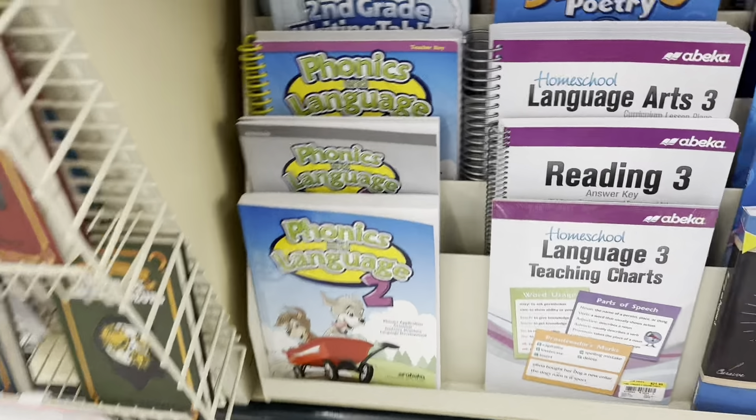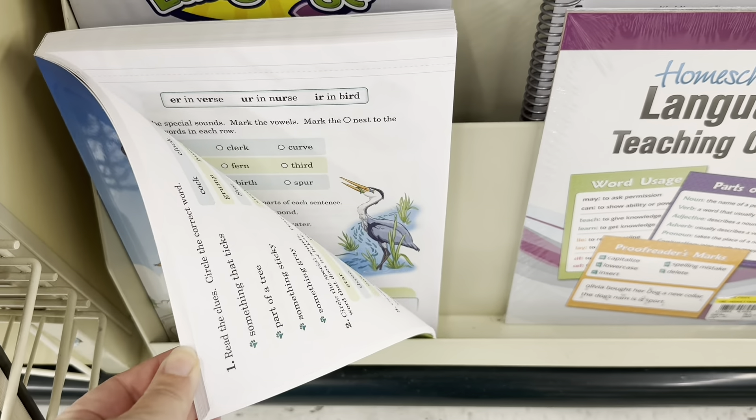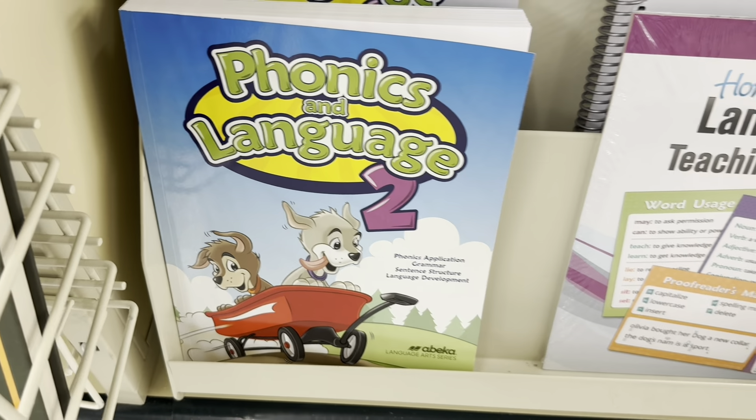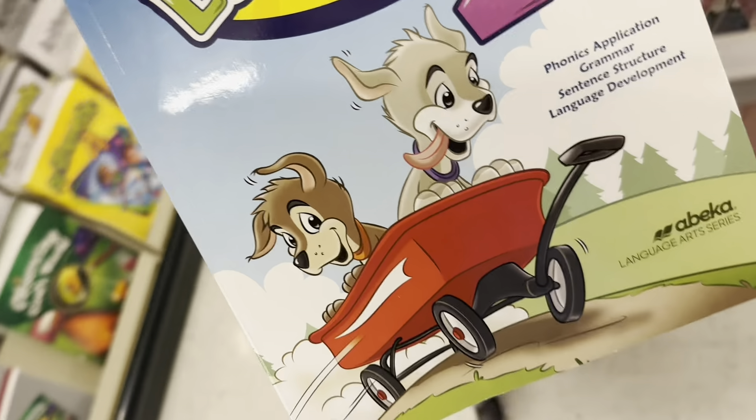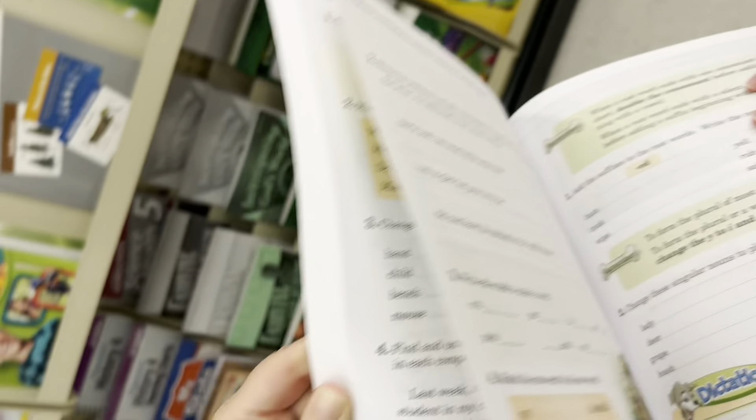Spelling, phonics, language — I love these little Abeka books. They are that very traditional school that you would be used to if you went to public school. Very straightforward, lesson by lesson, day by day. I like that book.